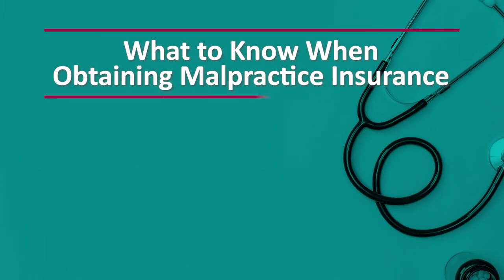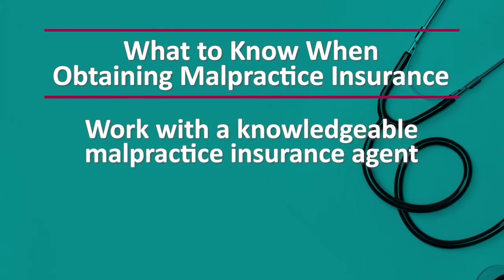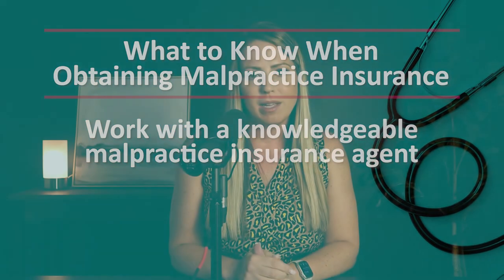If you need help comparing all of the information across your quote options, an agent will be your best resource — and that's our fourth thing you need to know: work with a knowledgeable malpractice insurance agent. Buying medical malpractice insurance can be a time-consuming, frustrating process. There are many different companies to choose from, policy types to understand, and coverage nuances that can make it difficult to know if you're getting the best coverage at the best price. An agent can help you navigate carrier options and provide feedback on which company is easiest to work with, which ones are good with their turnaround times, and more.